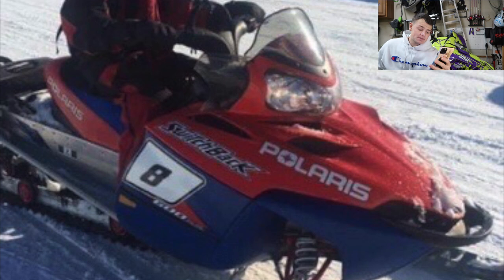Bryce has a 2006 Polaris Switchback 600. That color scheme is cool — it always reminded me of the IQRs. Every time I saw this color scheme on these sleds I pictured it as a race sled, especially with the racing number sticker on the side. Cool looking sled, man. I'm going to go ahead and give you a 6.